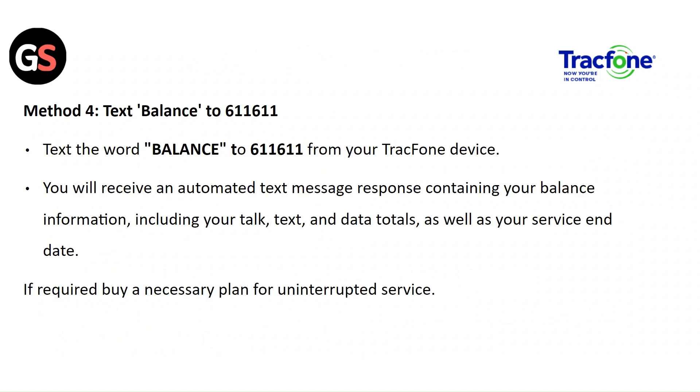Method 4: Text 'BALANCE' to 611611 from your TracFone device. You will receive an automated text message response containing your balance information, including your call, text, and data totals, as well as your service end date if you need to renew your plan for uninterrupted service.